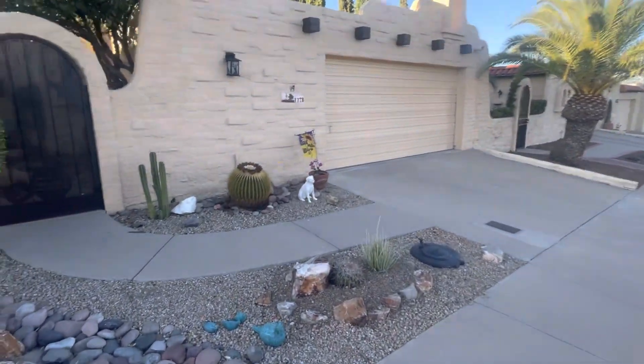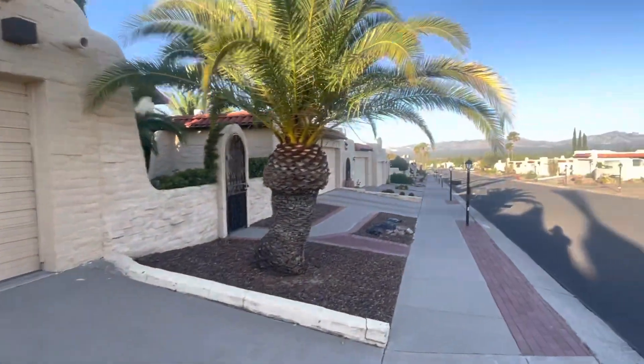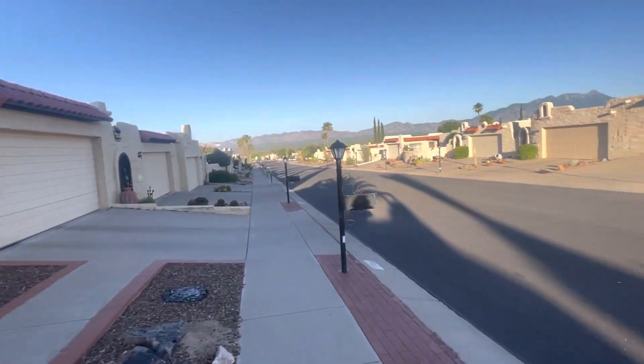All right, we're gonna go on the sidewalk. There's a nice looking golden barrel. It's a nice neighborhood. All right, where is there a saguaro?